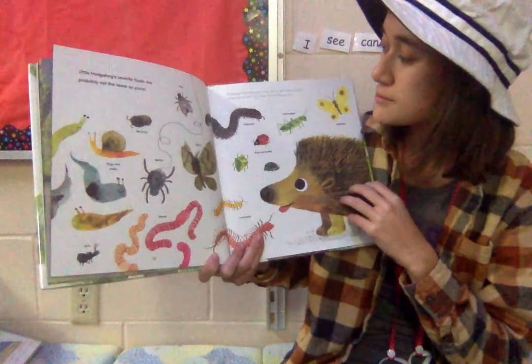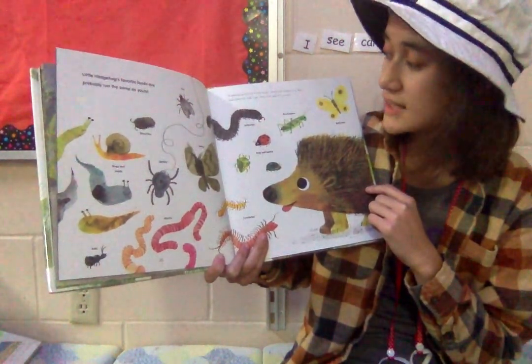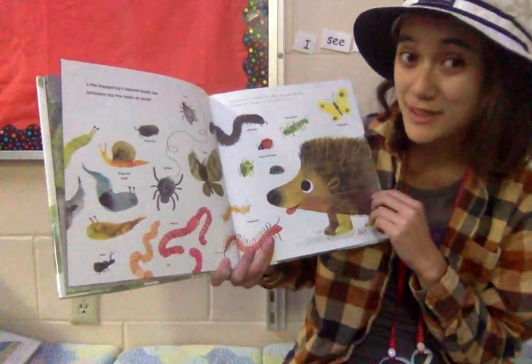Hedgehogs mostly eat worms, slugs, insects, and spiders, but they sometimes eat birds' eggs, frogs, fish, and fruit as well.